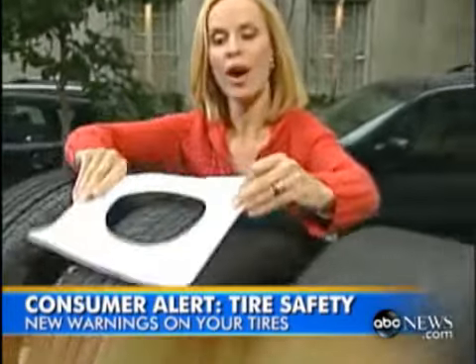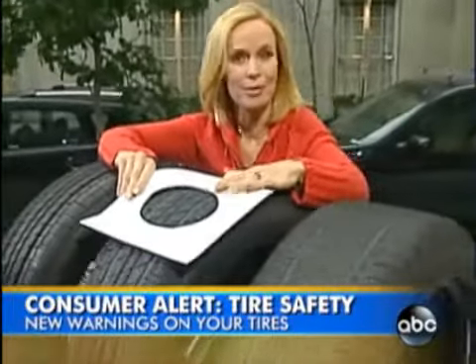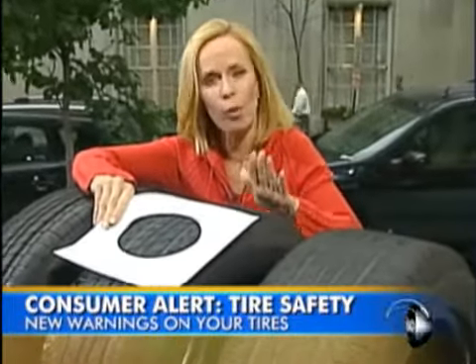Here's the thing. When you're driving, only a tiny portion of each tire is in contact with the road at any given time. And that's why experts say it is so important that your tires be in good shape.